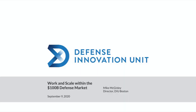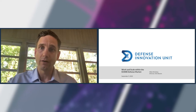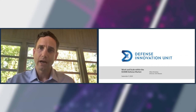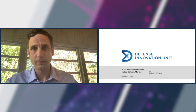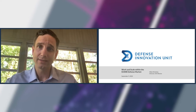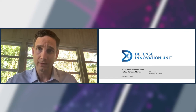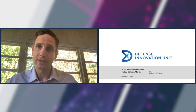Good afternoon, everyone. I'm Colonel Mike McGinley, and I'm the Director of the Boston Office of the Defense Innovation Unit. Thanks to FedTech for the opportunity to speak with you today. This is a fantastic opportunity to build the defense innovation ecosystem, and you play a key part in that. I'd like to take the next few minutes to provide a brief overview of the Defense Innovation Unit and to talk with you about how we engage the non-defense business sector and the startup technology companies and help develop dual-use technology solutions that tackle some of the Department of Defense's most critical modernization challenges.